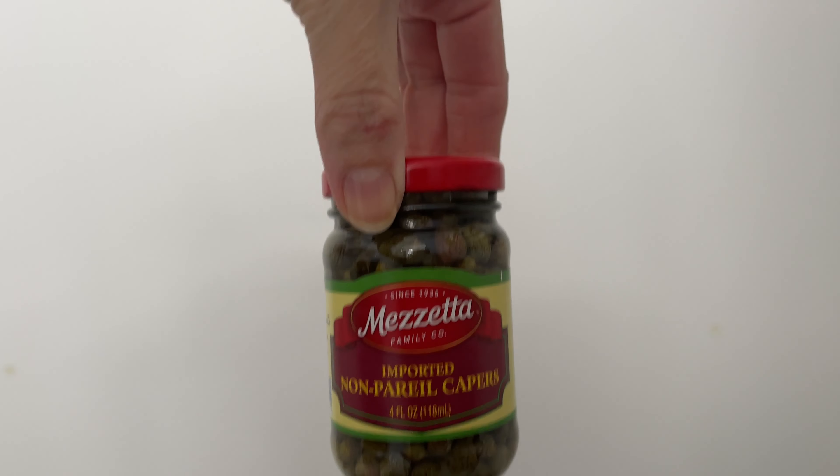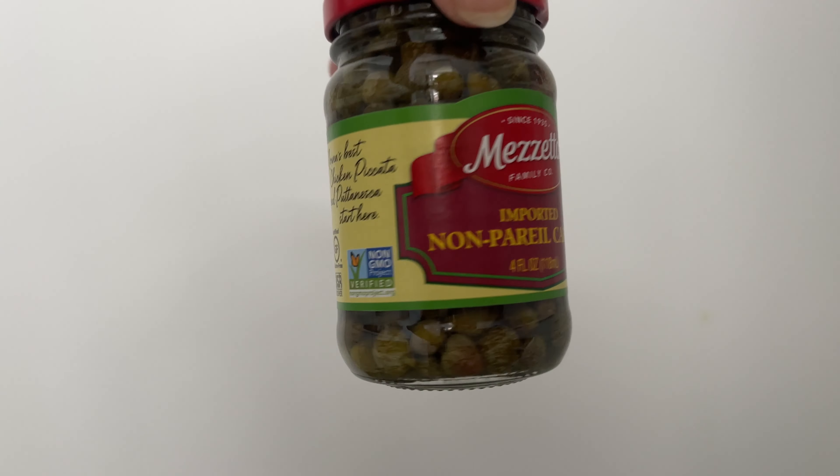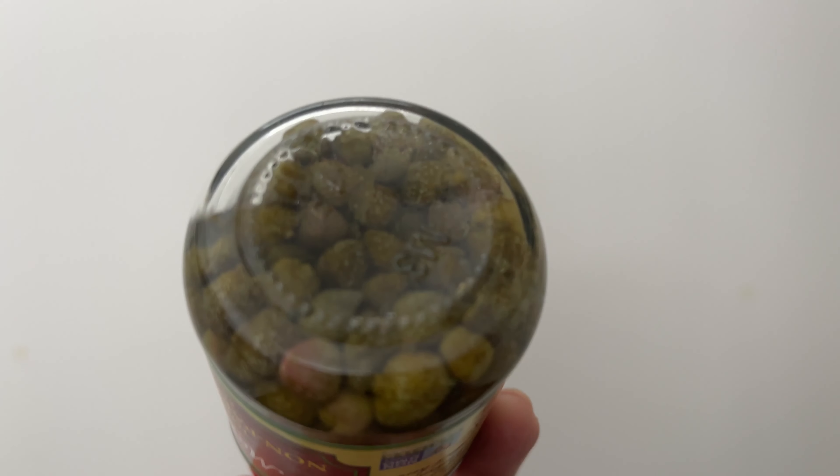We've got Chex Mix and turtle cake on the menu. Amy's birthday is coming up, and we had a special request for turtle cake. We'll also be making some rosemary chicken, and some caper and olive dishes. So this is turning into a cooking channel!